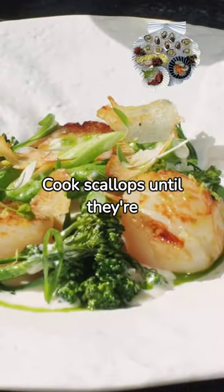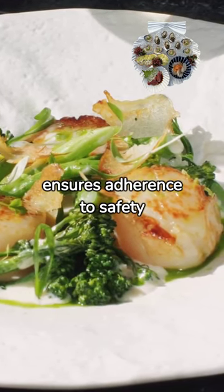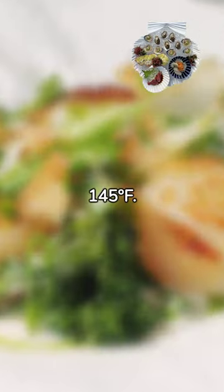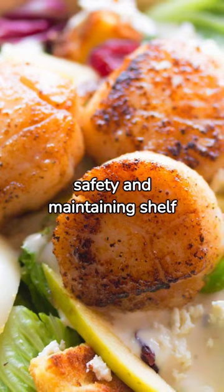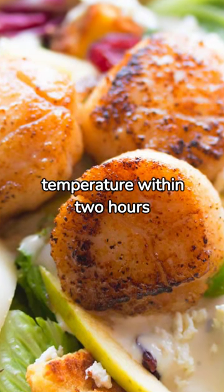Cook scallops until they're pearly or white and opaque. This ensures adherence to safety guidelines and indicates a minimum internal temperature of 145 degrees Fahrenheit. Lastly, remember that quick refrigeration after cooking is crucial for safety and maintaining shelf life. Scallops should ideally cool to room temperature within two hours post-cooking.